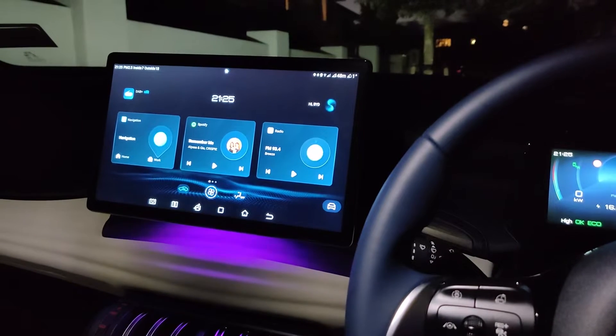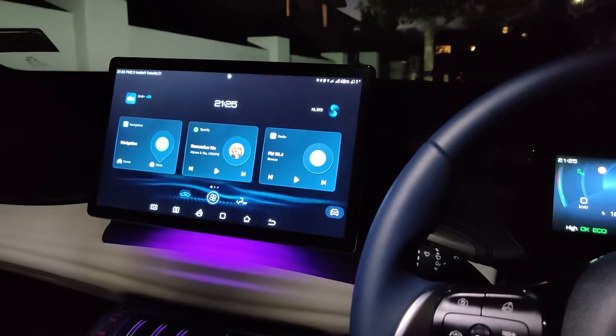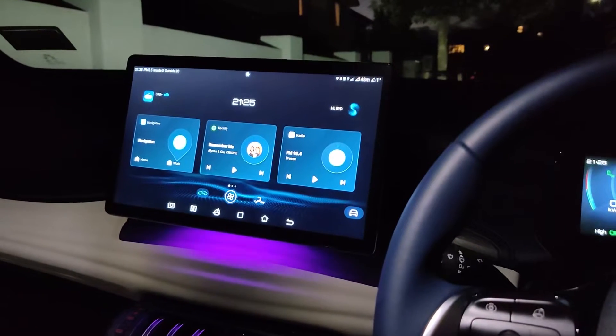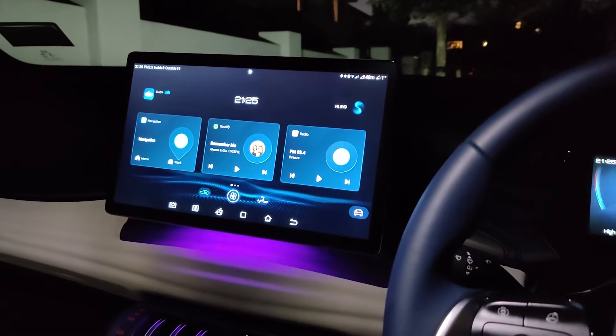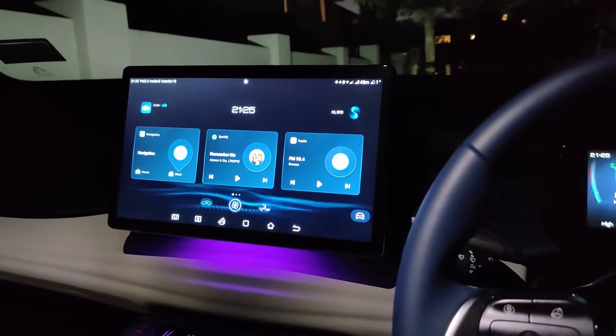Good evening folks. One of the new features I discovered after my five thousand kilometer service is a quick access shortcut button. Now this may have been there prior to the update, I'm not sure, but I just discovered it.